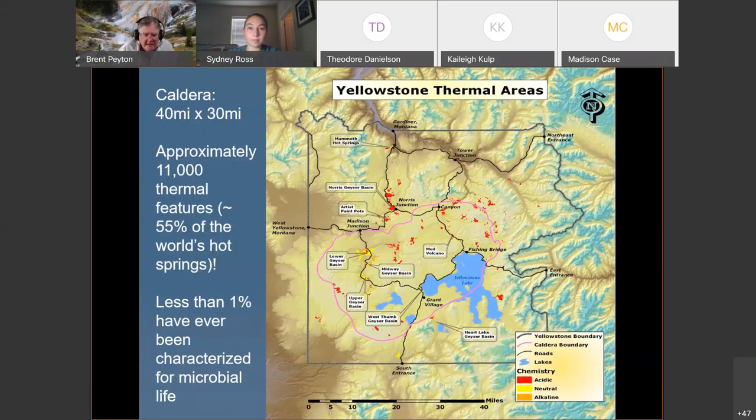Less than 2% of those hot springs have ever been characterized for microbial life. When I talk about that, I mean somebody going in, taking a sample, finding out what organisms are there based on DNA extractions or trying to grow them. So 98% of these 11,000 thermal features are still out there waiting for somebody to come and see what lives in them.